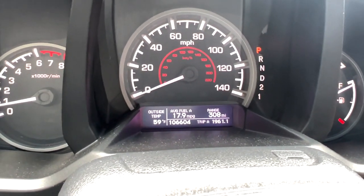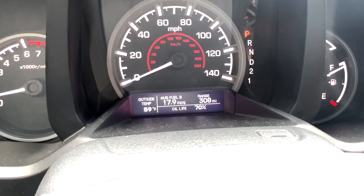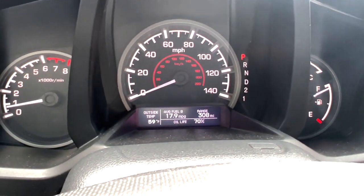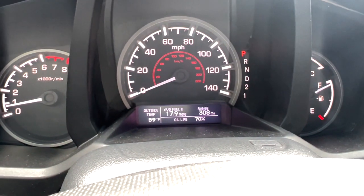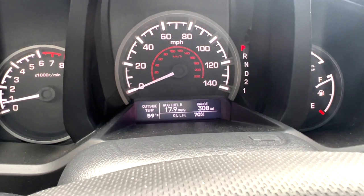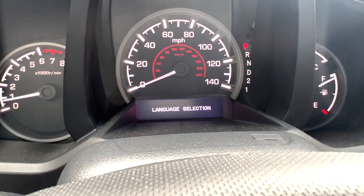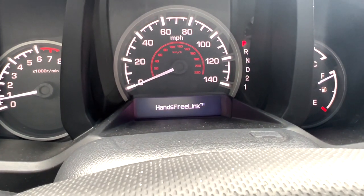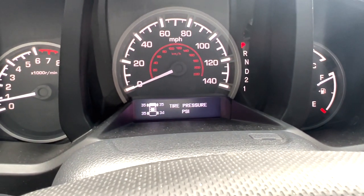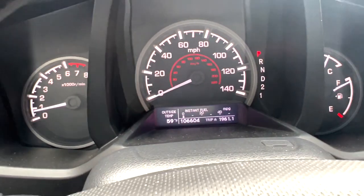Stephen, who's the owner of this, tells me that his fuel economy on his commute is just about 18 miles per gallon, which is not too far off from other trucks of this era. Modern trucks get a lot better fuel economy, but this is a 13-year-old vehicle at this point. The cluster also tells you your oil life and individual tire pressures, which is pretty cool.